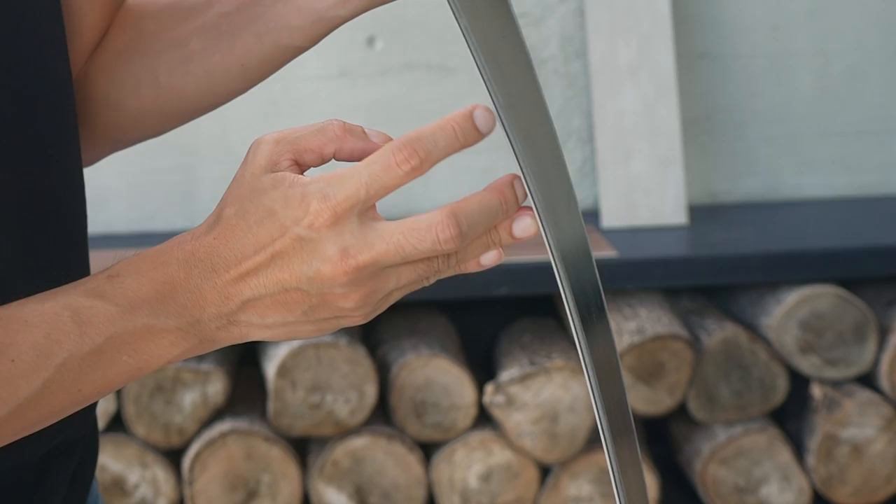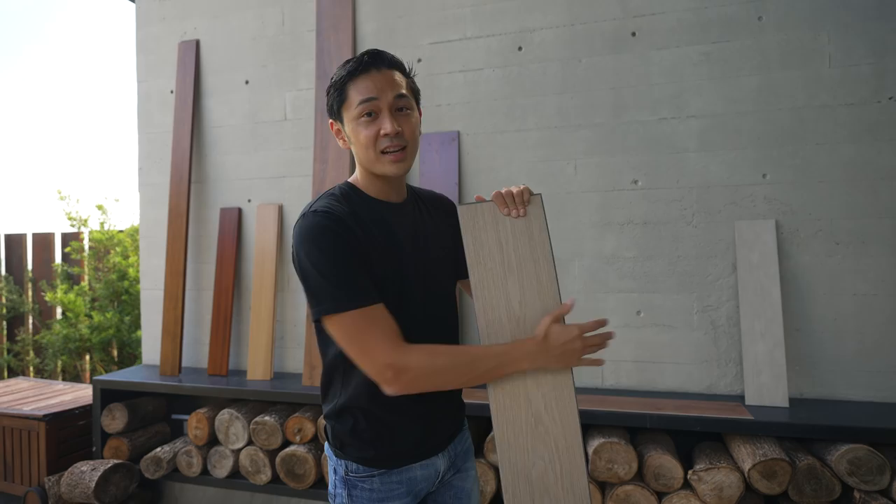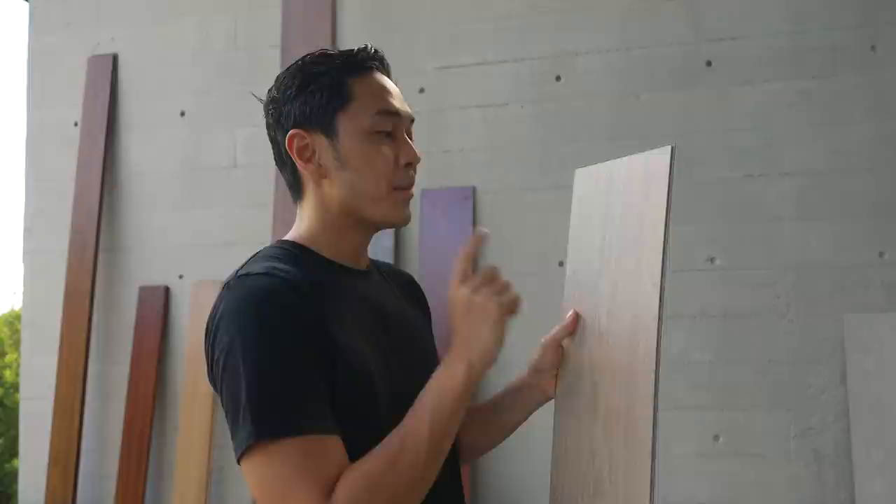So meron siyang vinyl dito. And then it has this layer here — itong layer na to is the printable layer, parang itong nilang dinodrawingan, piniprint lang nila to. And then there's a topmost layer — if you look very, very closely — parang siyang sheet of hard plastic which resists scratches. Alam mo yung vinyl dati na palagi siyang nag-scratch whenever we're pulling heavy furniture, pushing it on the ground — so this makes it a lot more resistant to that. But it also has disadvantages, which we'll talk about later.